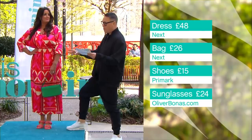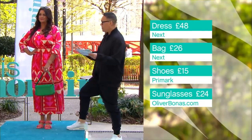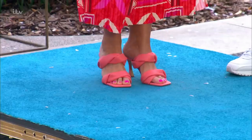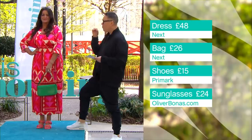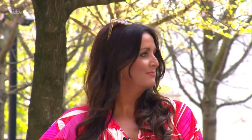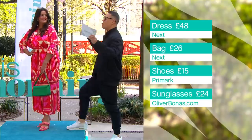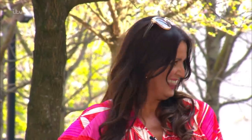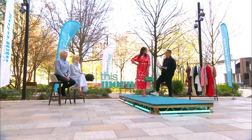I've teamed it with a bag from Next at £26 — a clash of green for some interest. Shoes from Primark at £15 and sunglasses from Oliver Bonus at £24. It's a really good event dress — a wedding, the races, or lunch — just to feel really bright and lovely. Good fun. Do you like it? It's lovely. Thank you — you've got to give it back!